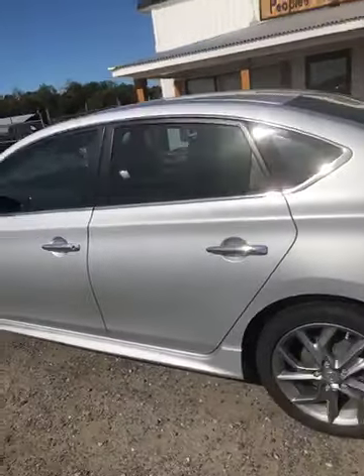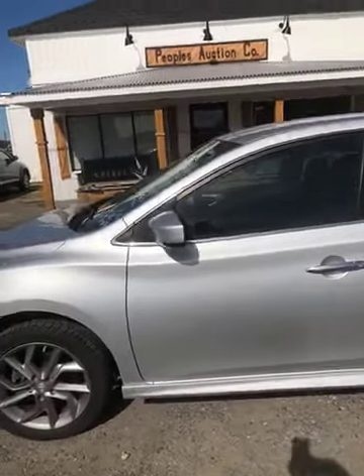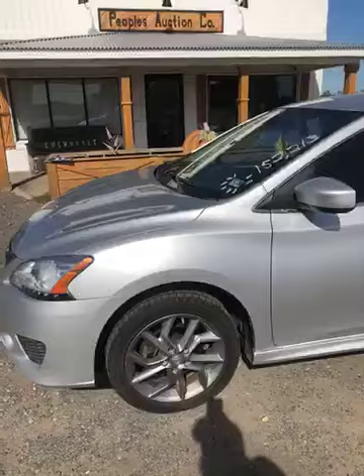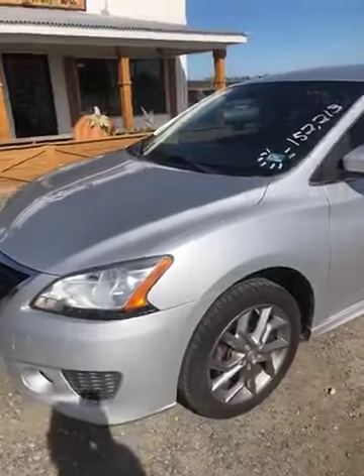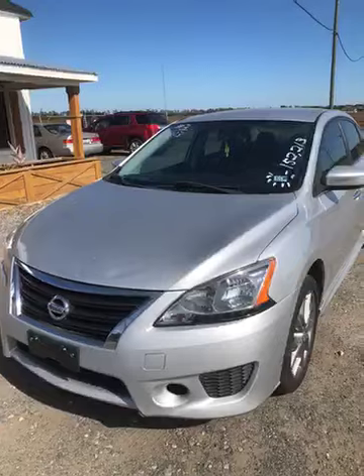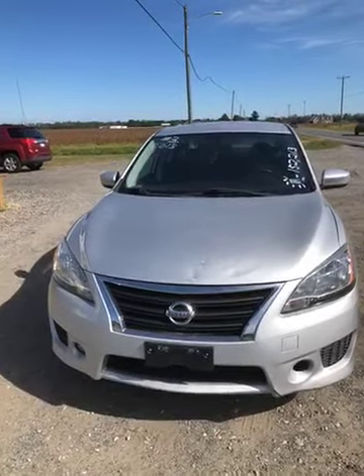The interior is clean on this car. Heat blows hot, AC blows cool. State inspection is good till May of next year. It is an SR model. Plot number three.